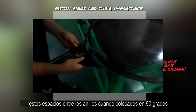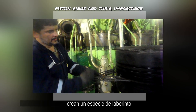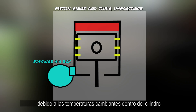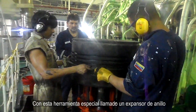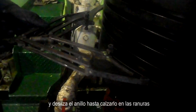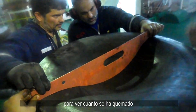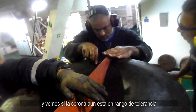The gaps in the rings, when placed in 90-degree conjunctions, create a labyrinth to avoid blow-by, and allow elasticity for the rings to expand and contract due to changing temperatures inside the cylinder. With a special tool called a ring expander, we attach it on the gap and slide the rings inside the grooves. We also measure the piston crown with a special tool to measure any burning, and check if the crown is still within usable tolerance range.